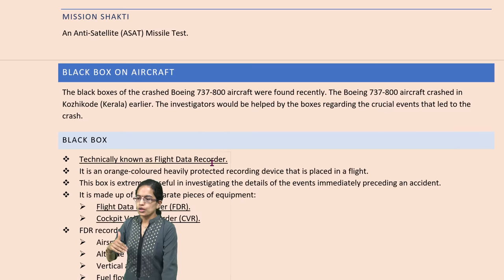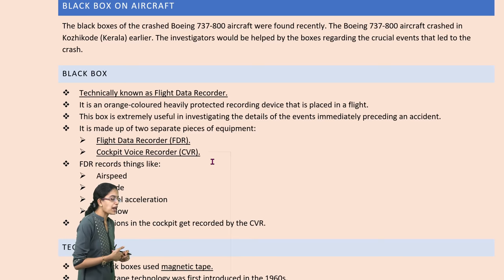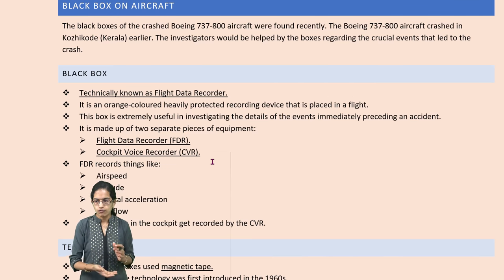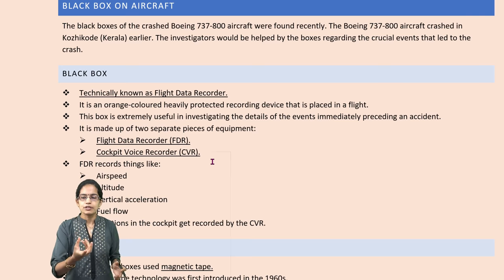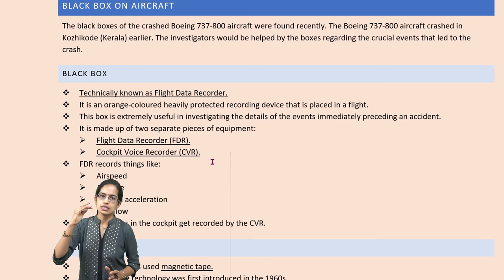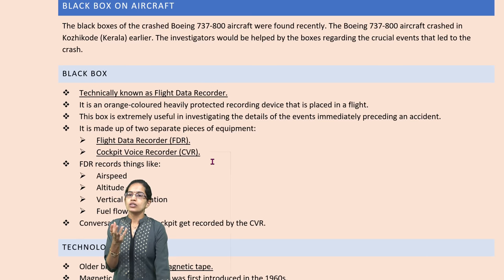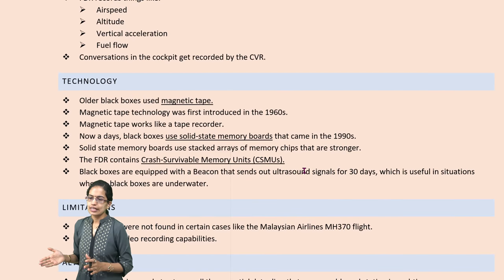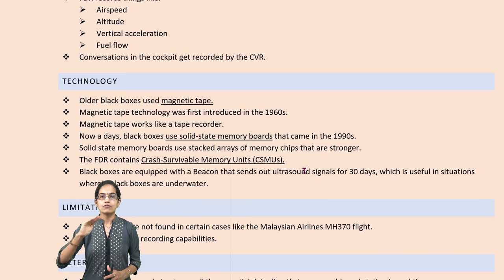Whenever aircraft crash, we have the black box that needs to be recovered. These black boxes emit ultrasonic waves, and even if underwater, they can be detected because of those signals. The black box is technically the flight data recorder — it records two things: flight data and cockpit voice. Cockpit voice records conversations between cockpit members, while the flight data recorder records speed, altitude, acceleration, and fuel flow. Named black box but actually an orange-colored protected recording device, it originally used magnetic tapes but now uses solid state memory boards containing crash-survivable memory units.